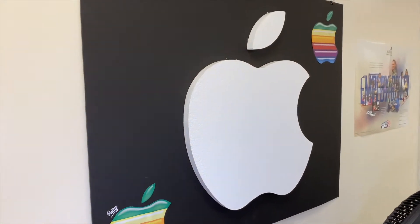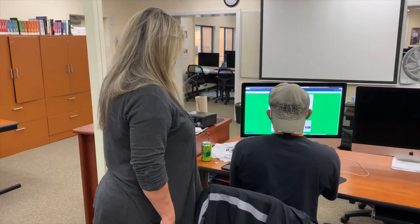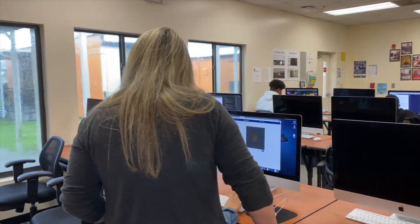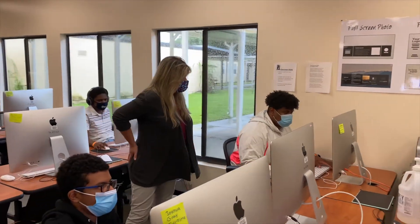The name of the program is Web Development at Orange Technical College. The typical day in the web development program is very calm. You go at your own pace. We have a website that you're going to follow, and all the instructions are there. I'm here to help you.